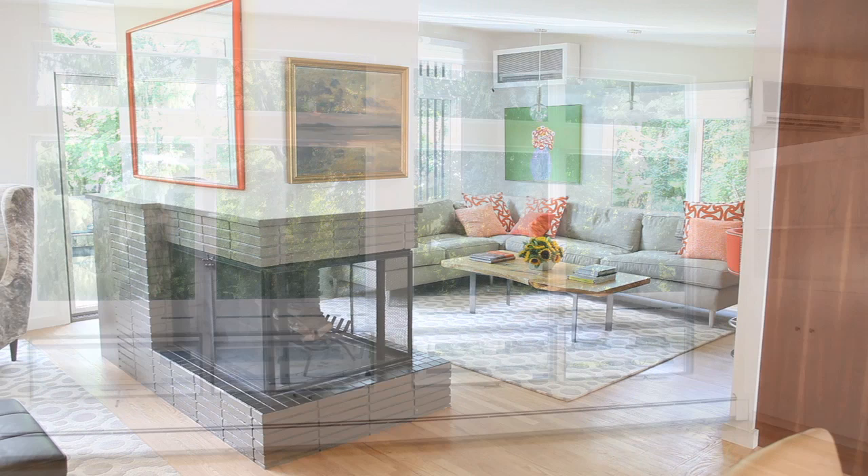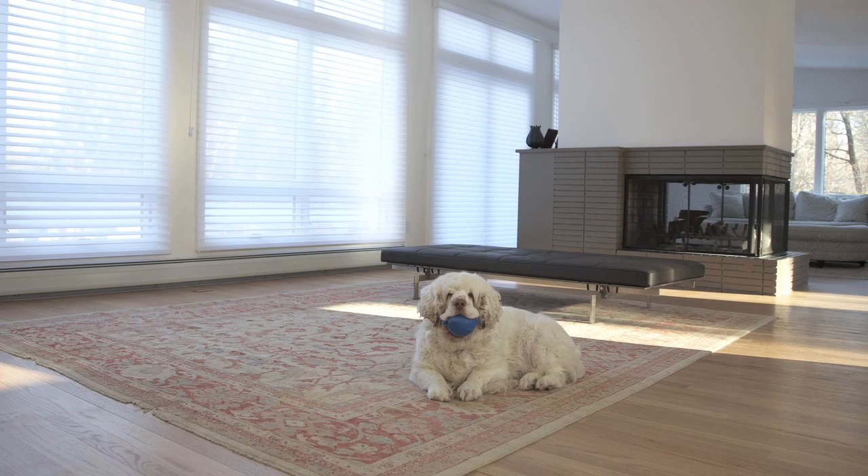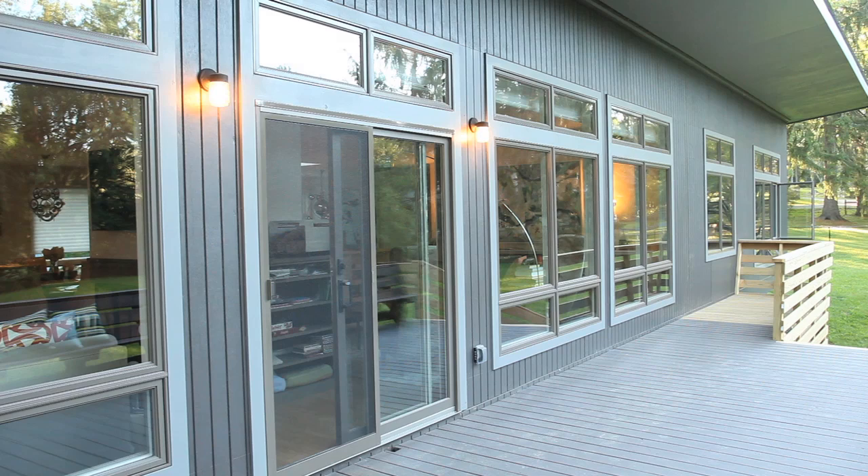We changed the whole window structure. Here you see Dash sitting in the room with only windows and a rug that didn't stay, and we put a slider out to the wonderful deck, which expands the house dramatically in the summer. It's a great entertaining space.